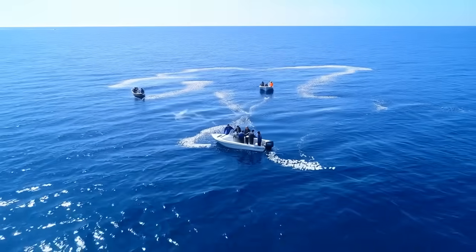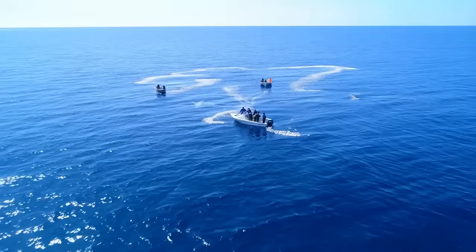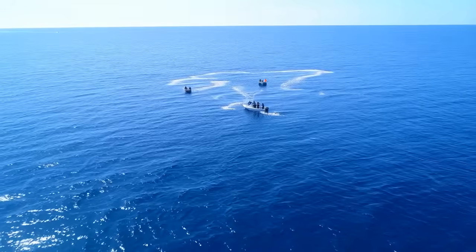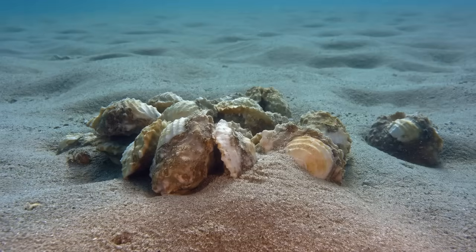Marine biologists monitoring the sites documented exactly what you'd expect from dumping half a million tons of anything into the ocean. Shells settled, created mounds, and displaced sediment.